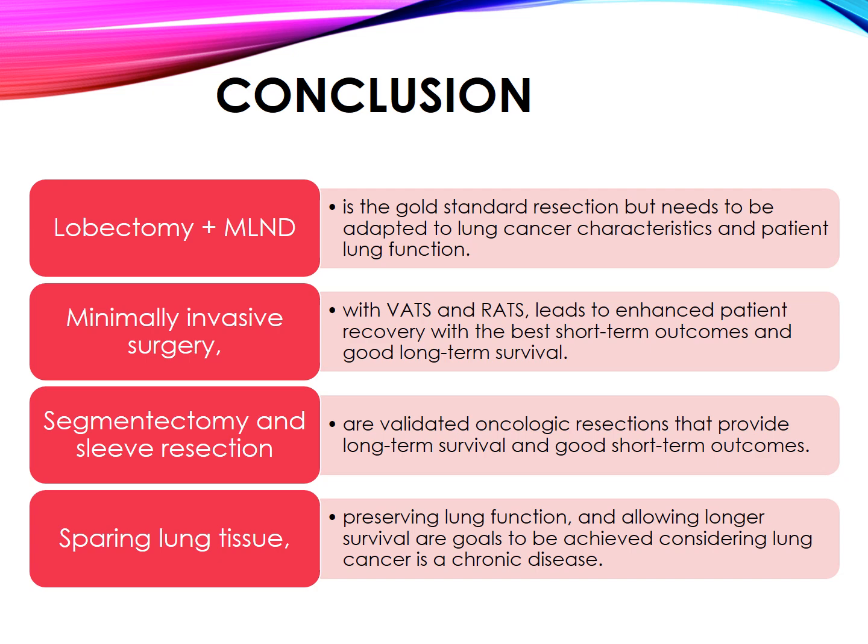Lobectomy in conjunction with mediastinal lymph node dissection (MLND) is recognized as the gold standard for surgical resection; however, it necessitates adaptation to the unique characteristics of lung cancer and the patient's pulmonary function. Minimally invasive surgery employing VATS and RATS facilitates enhanced patient recovery, yielding superior short-term outcomes and commendable long-term survival rates. Segmentectomy and sleeve resection are established oncologic resections offering promising long-term survival and favorable short-term outcomes. In the context of lung cancer as a chronic disease, treatment objectives extend beyond immediate survival to encompass conservation of lung tissue and preservation of lung function, thereby enhancing the patient's quality of life and longevity — underscoring the importance of a nuanced and patient-centric approach. Thank you.